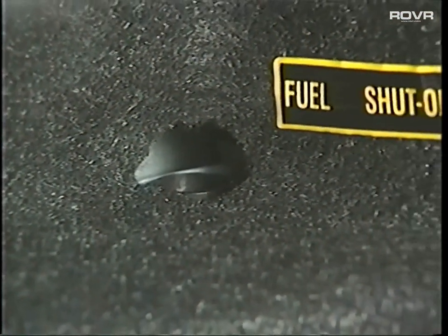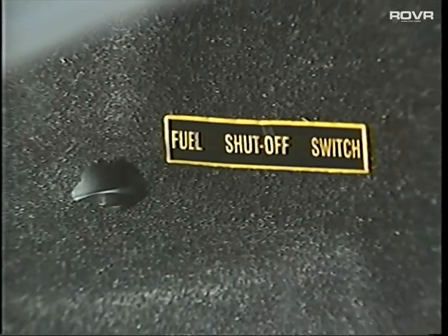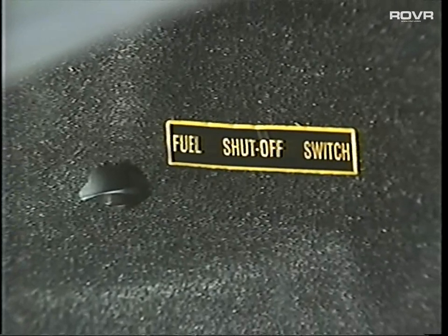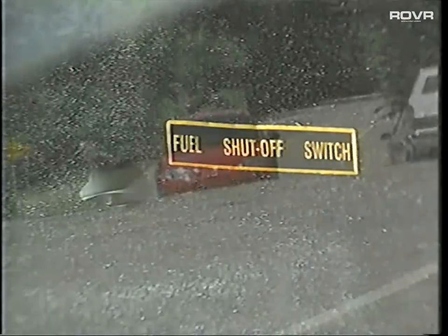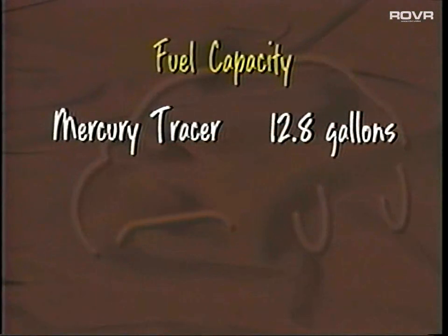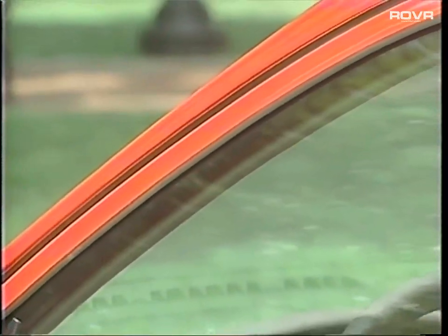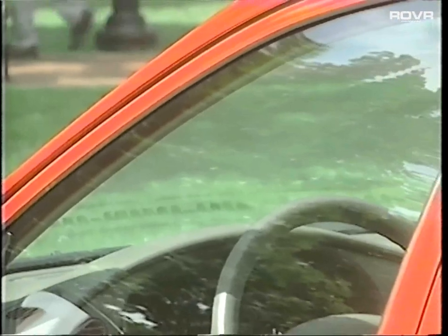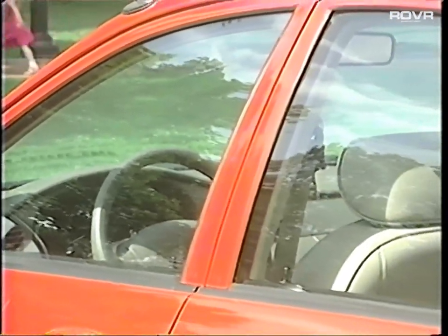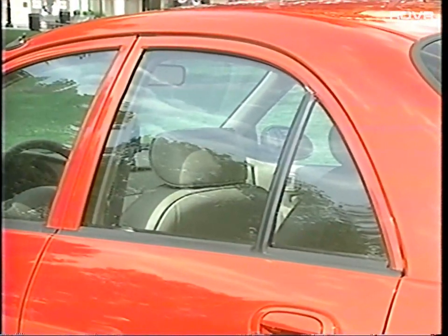Tracer provides a fuel pump inertia shutoff switch that cuts off the fuel supply to the engine when a collision occurs — none of Tracer's competitors offer this. Tracer's 12.8-gallon capacity also carries more fuel than Dodge Neon, Honda Civic DX, and Saturn SL1. Finally, to help ensure passenger comfort and protect interior fabric from sun fading, Tracer offers standard solar-tinted glass. A lot of other competitors come with a lot less standard equipment.